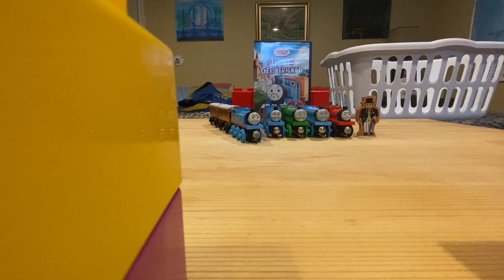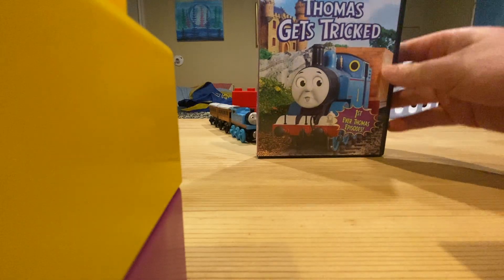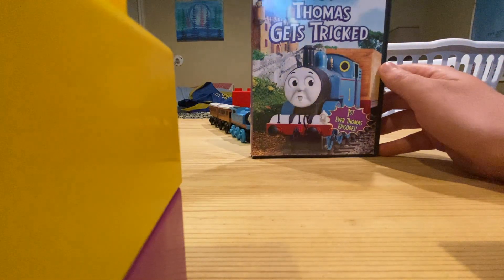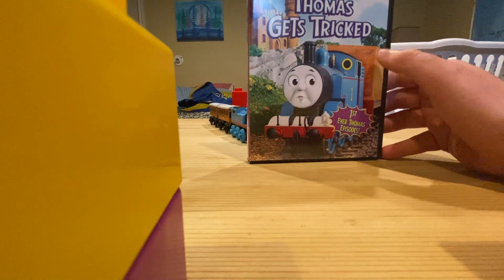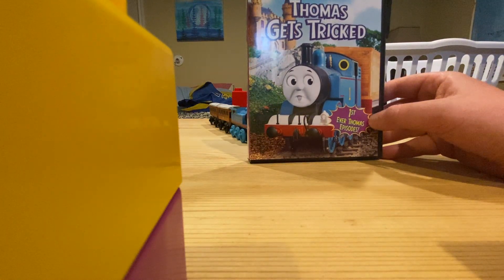My copy is the original Anchor Bay 2007 copy. The front has a picture of Thomas pulling a jet engine outside Callan Castle with a surprised face. The title is white and purple, and a purple sign saying 'First Ever Thomas Episodes.'